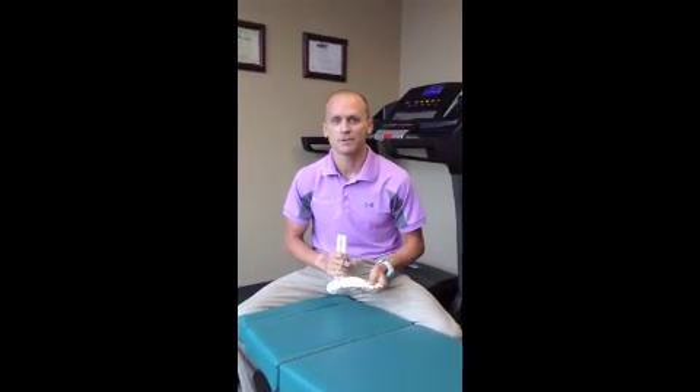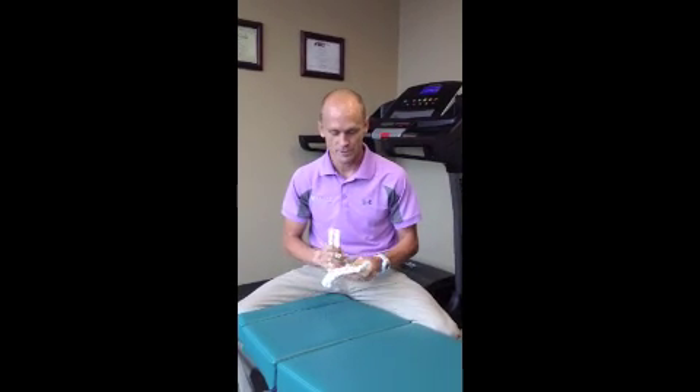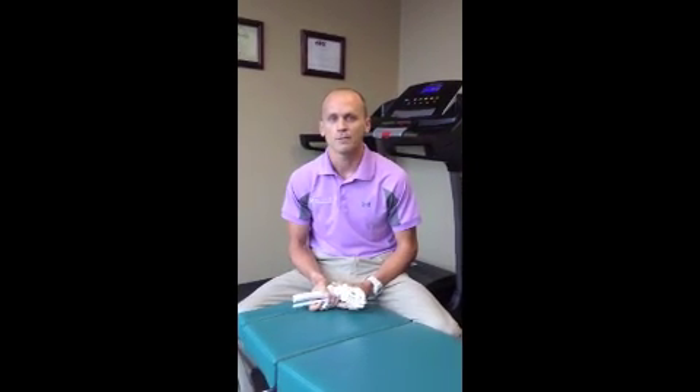Hello everyone, my name is Dr. Jake Orgel with Elite Chiropractic & Sport. We're starting a new weekly program where we'll be posting topics called 'We Treat It Wednesday,' where we cover various injuries that people come into our clinic with.